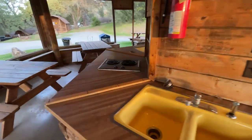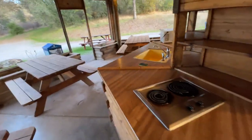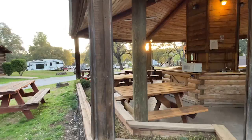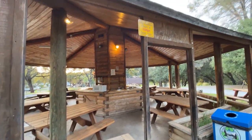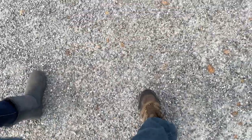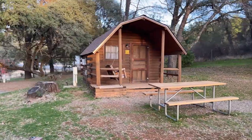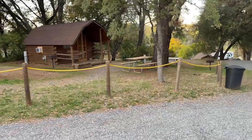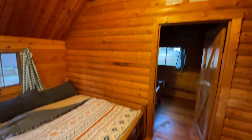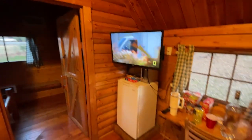So you have different spots if you have different families and different things going on. If you need to cook up here you can. It's awesome because they have these little cabins over here that you can stay in if you don't have a trailer. It's cute — got little bunks for the kids and stuff. Very cool.